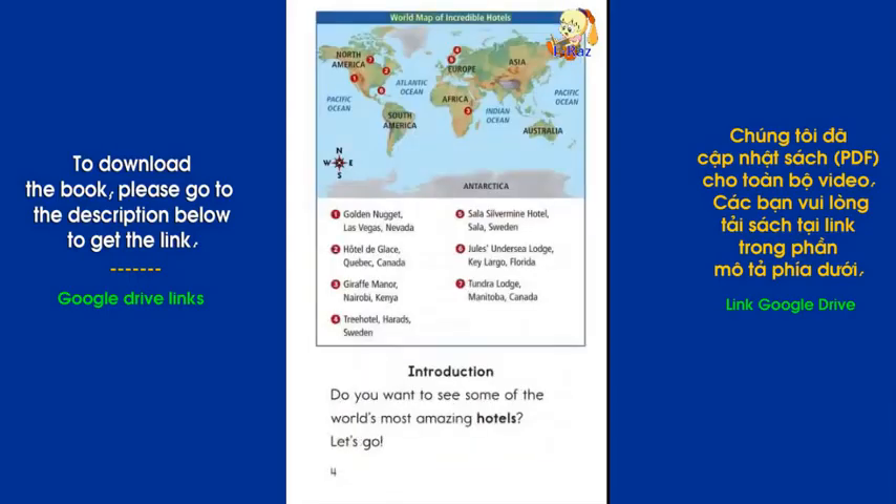World Map of Incredible Hotels: 1. Golden Nugget, Las Vegas, Nevada. 2. Hotel de Glace, Quebec, Canada. 3. Giraffe Manor, Nairobi, Kenya. 4. Tree Hotel, Harads, Sweden. 5. Sala Silver Mine Hotel, Sala, Sweden. 6. Jules Undersea Lodge, Key Largo, Florida. 7. Tundra Lodge, Manitoba, Canada.